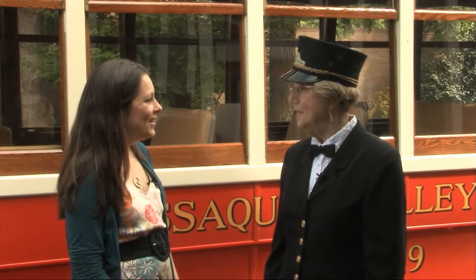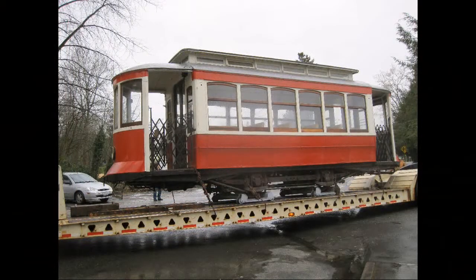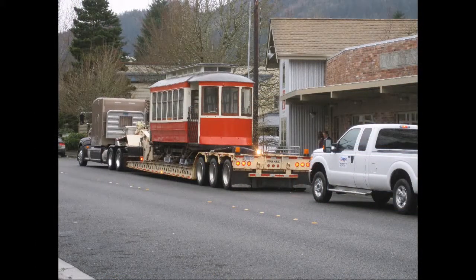So the trolley just got back to town. Where was it for the past few months? Well, in March it left for the reconstruction people in Ida Grove, Iowa. It's called the Gomeco Trolley Company, and it's a division of their paving machine building company. They're a huge company in a tiny town of 2,600 people.